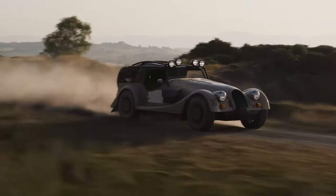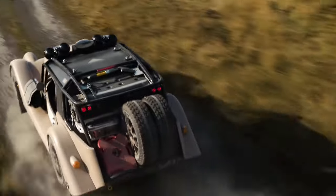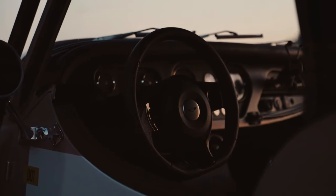Under the hood, the CXT boasts a powerful 2.0L turbocharged BMW engine delivering 255 horsepower and 295 lb-ft of torque, providing plenty of power for both on-road driving and conquering hills.